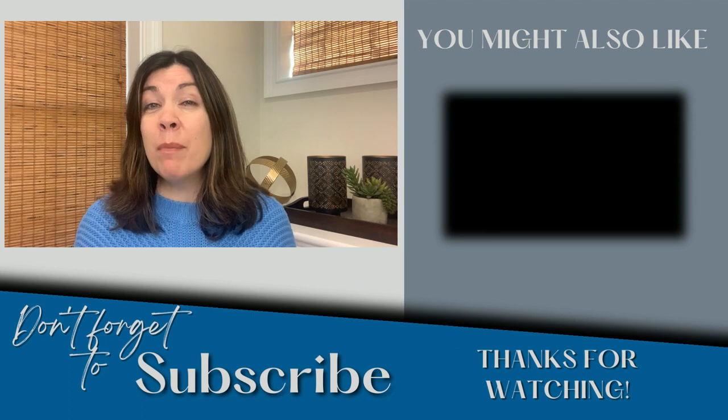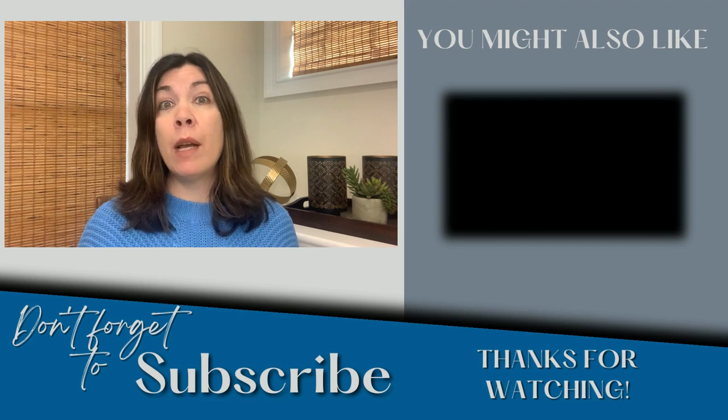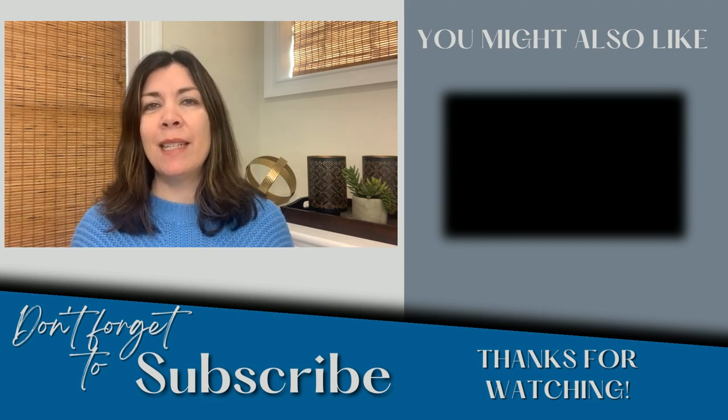If Paradise Green might not be right for you, check out Lordship — it's also in Stratford and it's right on the water. I hope you enjoyed this week's video. Until next week, have a great day.